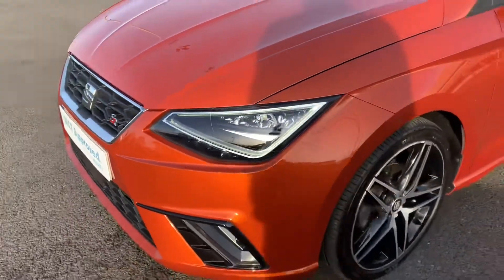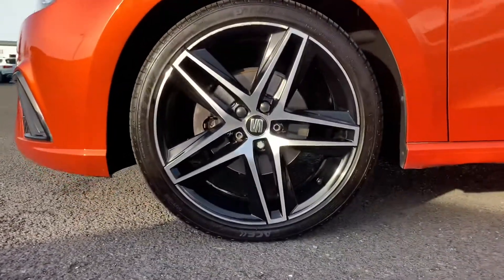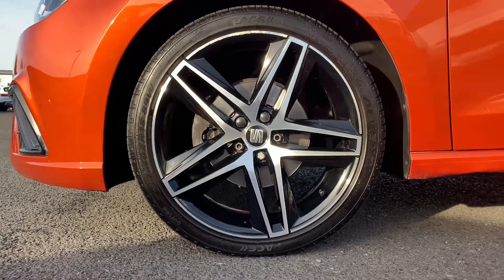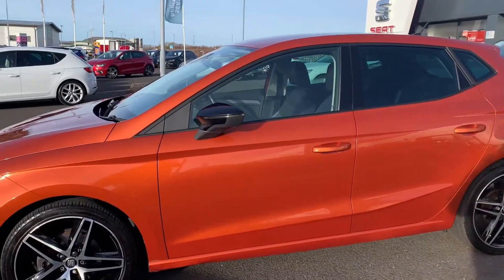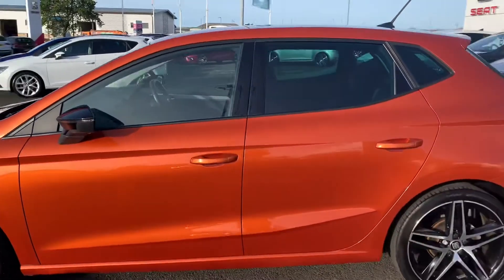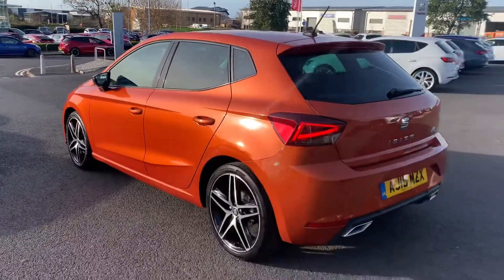You've got your SEAT lighting daytime running lights, performance diamond-cut alloys that you usually find on the FR Sports, metallic black wing mirrors, and a nice dark tint on the rear windows as well.